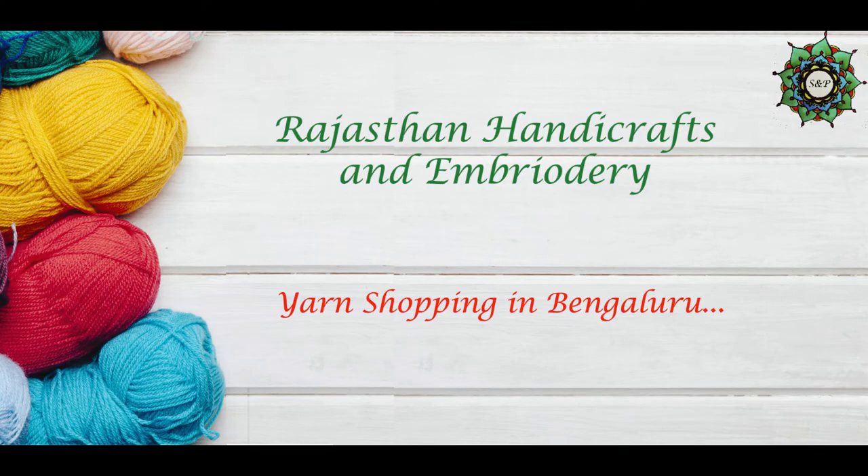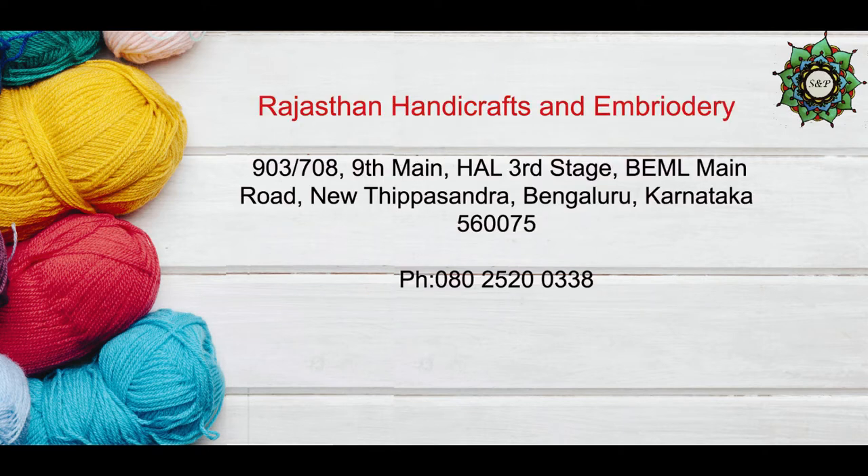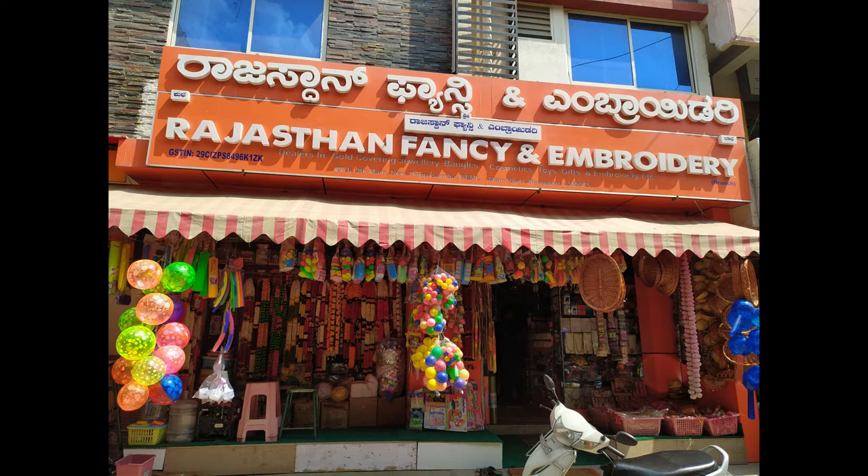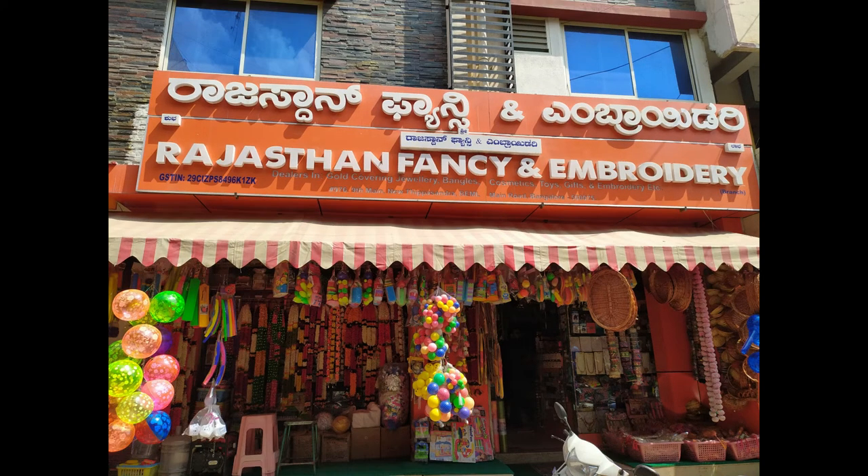In this video we'll do yarn shopping at Rajasthan Handicrafts and Embroidery — it's a fancy store so they have a lot of other handicrafts and embroidery items too. It is in New Tepesandra, Bangalore. The map, address, and phone number are shown here. There's parking space only for two-wheelers.